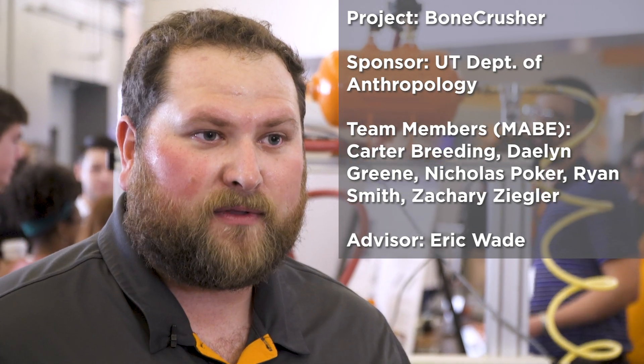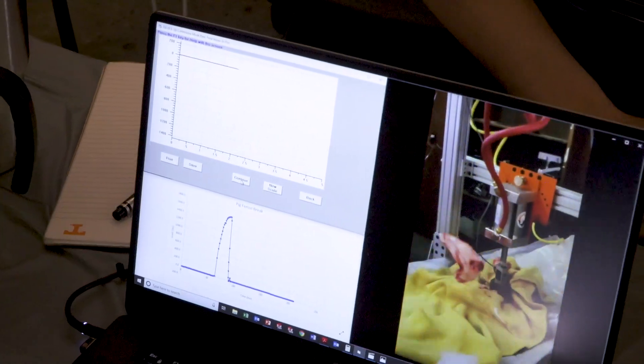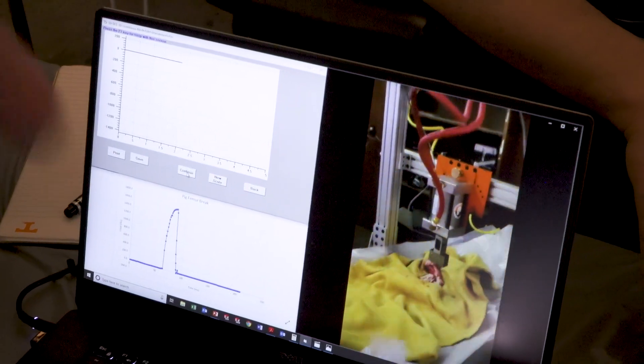The forensic anthropology department posed us a problem: when someone is burned, there's a phenomenon called thermal fracturing. If you're hit with a baseball bat or a car, your bones fracture as well. It's hard to tell the difference between a thermal fracture and blunt force trauma.